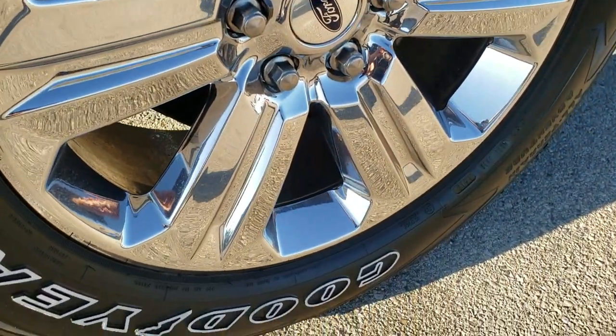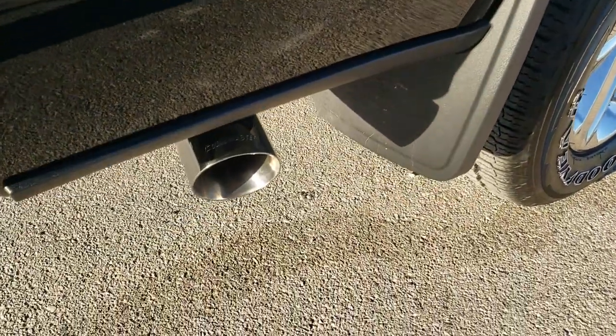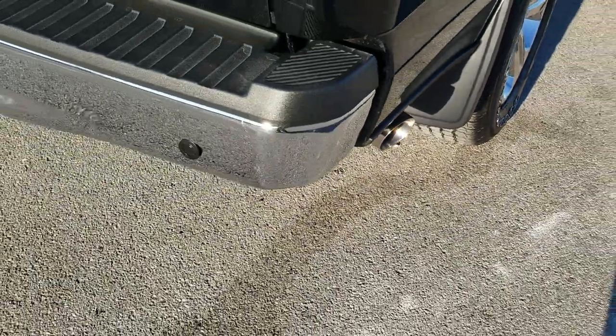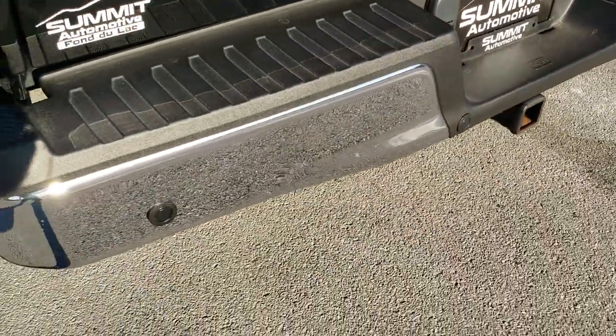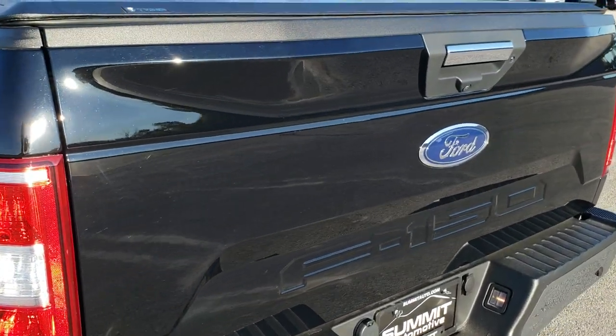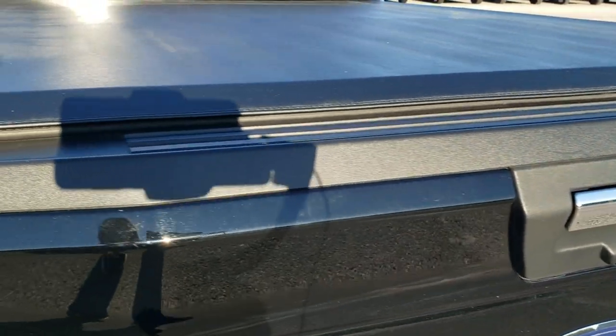The back rim is in excellent shape as well — these are some of my favorite rims on the F-150s. It has the chrome-tipped exhaust with that Flowmaster dual exhaust setup, backup parking sensors, and the rear bumper is in great shape. The tailgate is in really nice condition and it is a locking tailgate.